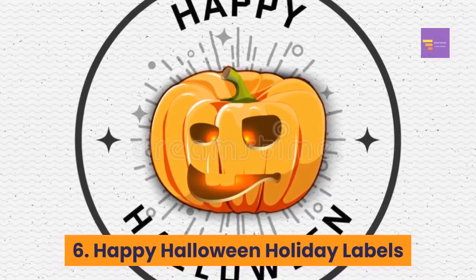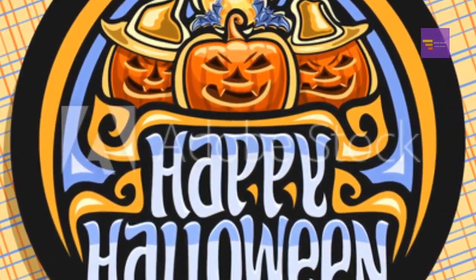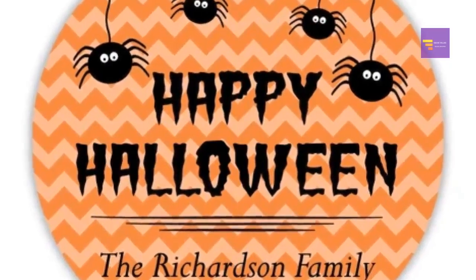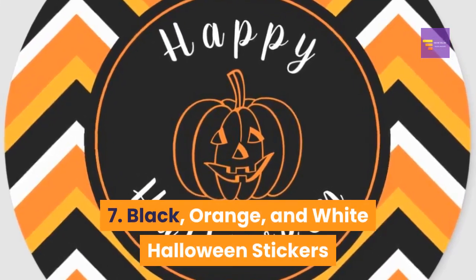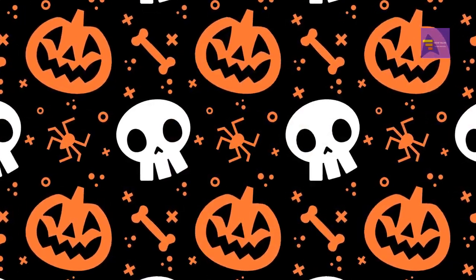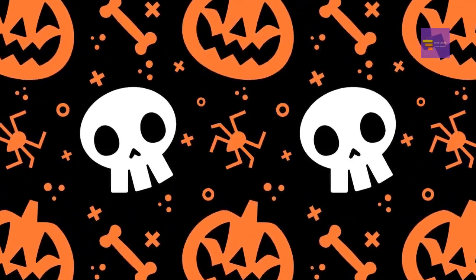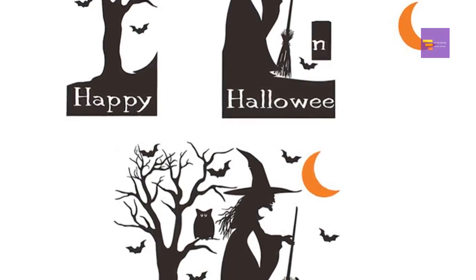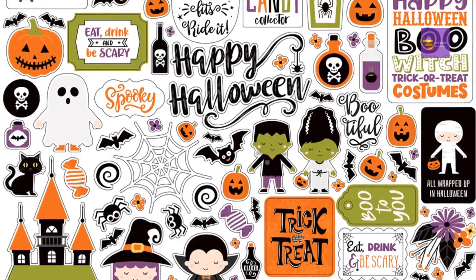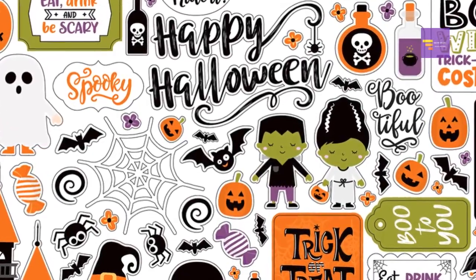Number 6: happy Halloween holiday labels — these super cute circular stickers include spiders, ghosts, and pumpkins, as well as Halloween messages such as 'Happy Halloween' and 'Trick or Treat.' Number 7: black, orange, and white Halloween stickers. Featuring an orange, black, and white color scheme, these stickers are ideal for Halloween, and include favorites such as ghosts, pumpkins, black cats, spider webs, and bats, as well as messages like 'Boo' and 'Trick or Treat.'